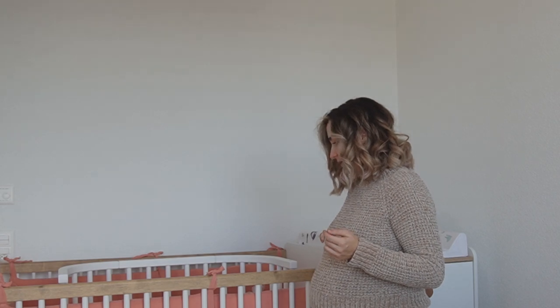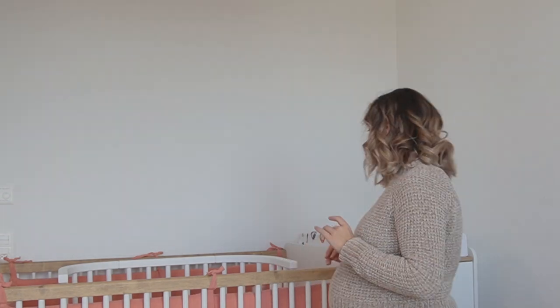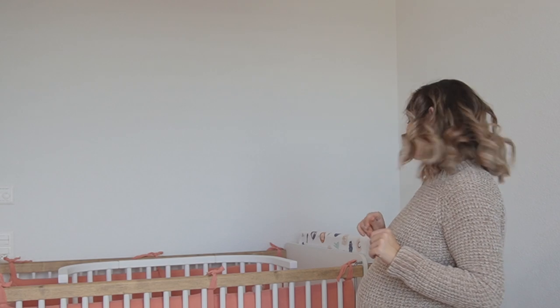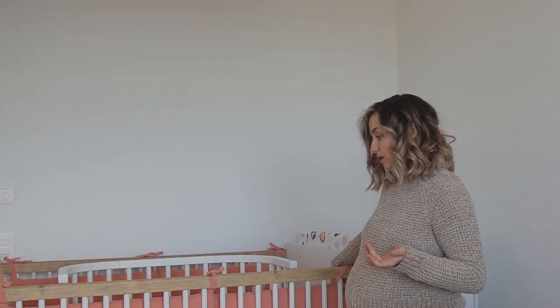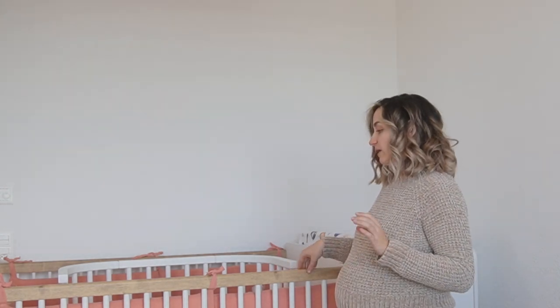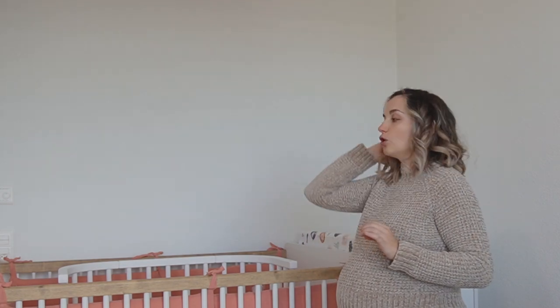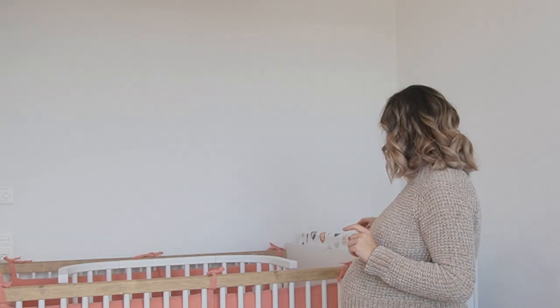One of the things from the newborn essentials textile video is this bed protection in a cute coral color — it's muslin. We've washed everything already and this one fits the bed perfectly. I know there are studies saying you should not have bumpers on the bed, but basically you just need to make sure they are really well fastened so there's no risk they will fall over the baby and cause suffocation.